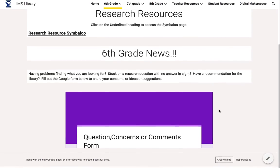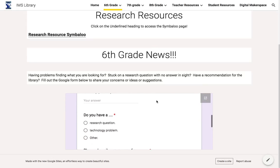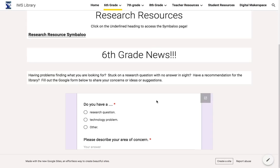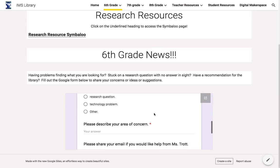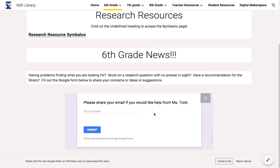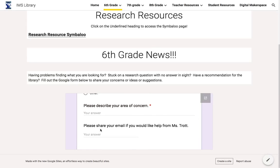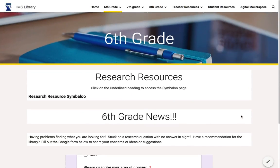There's also a Google form for students to fill out so if they have any questions, concerns, technology problems, or research problems they can go ahead and fill this out. It'll go straight to me. They don't have to fill out their name or email so it can be anonymous if they want, and I'm also able to help if they share their email — I can answer questions or help with anything they might need.